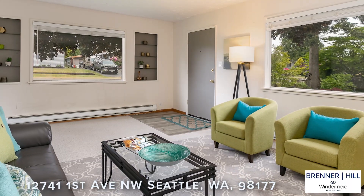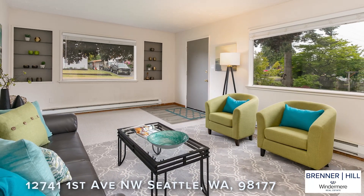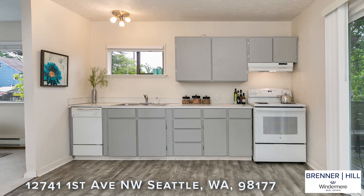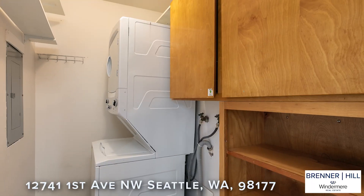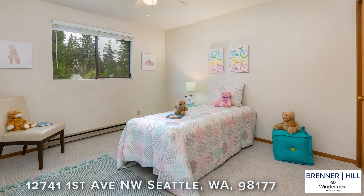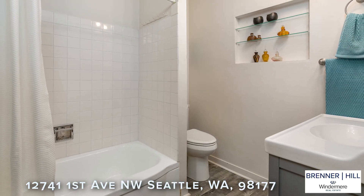Inside this well-maintained home, you will find a sunny living room with large picture windows that bring in natural light throughout the day. We think you will appreciate the spacious kitchen with newer appliances and laundry room nearby. Down the hall you will find three generous bedrooms and an updated full bath.